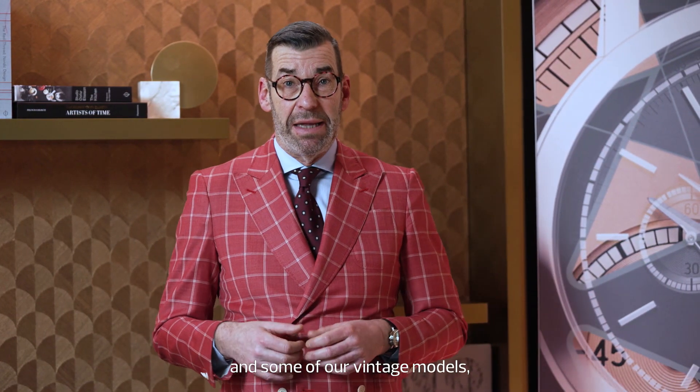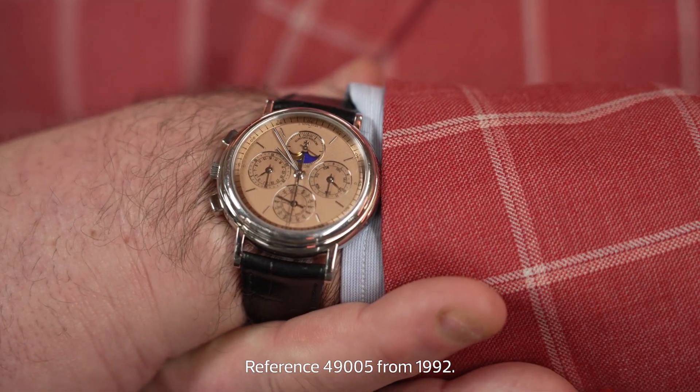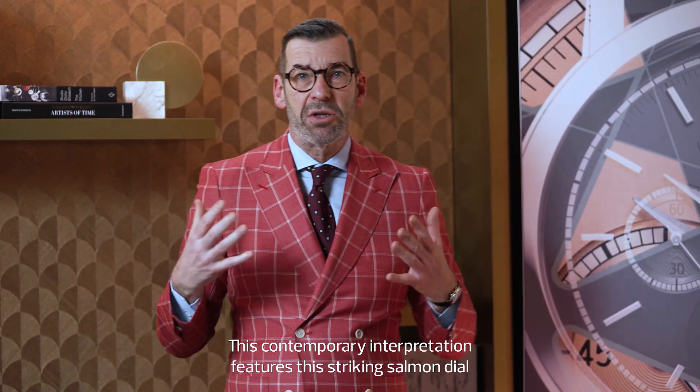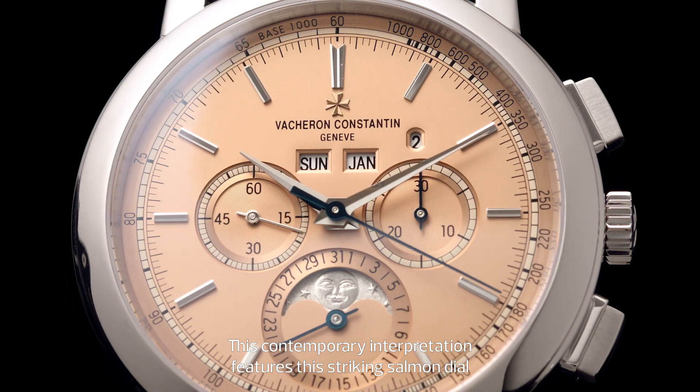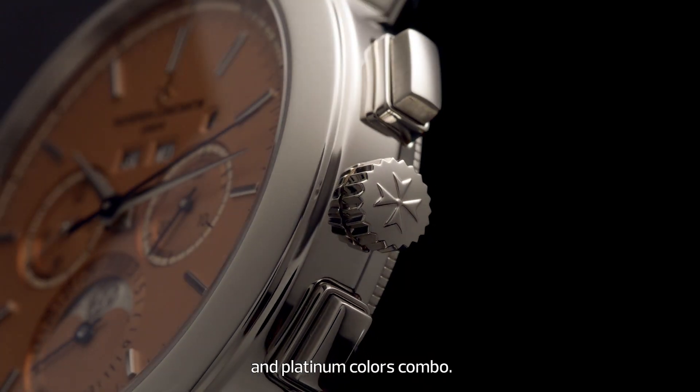As a tribute to our past and some of our vintage models — as you can see with this reference 49005 from 1992 — this contemporary interpretation features a striking salmon dial and platinum color combination.